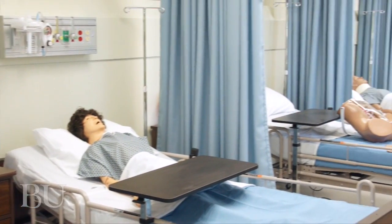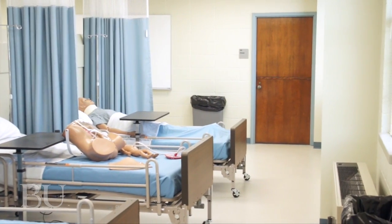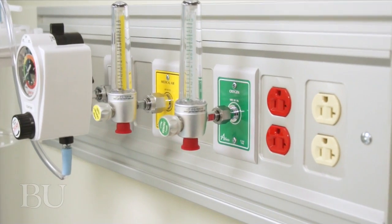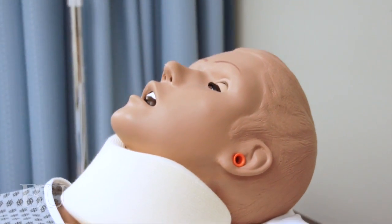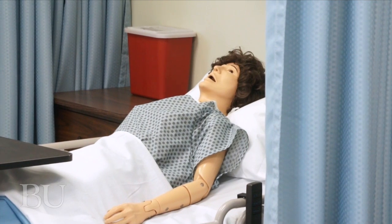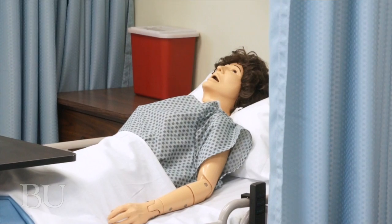Our mannequins are fully functional and have various moving parts. We can also practice things like injections on our mannequins. For instance, with this particular mannequin, he actually has a neck brace where it can show some type of damage to the patient's neck and how you should handle that as a nurse.